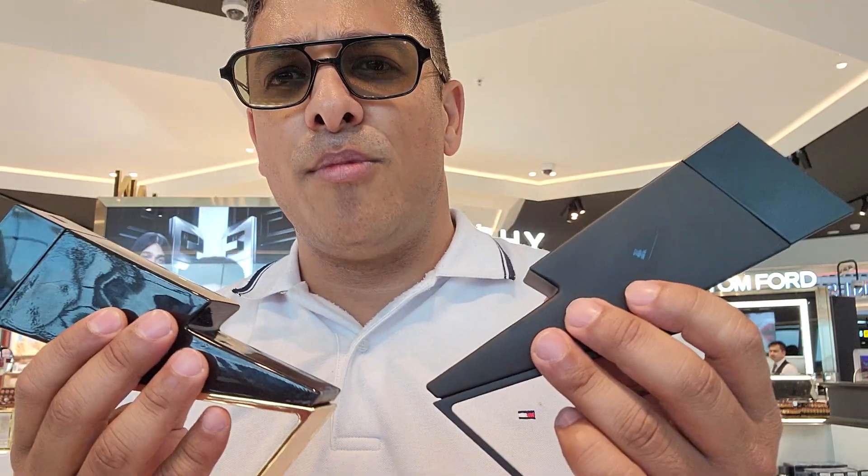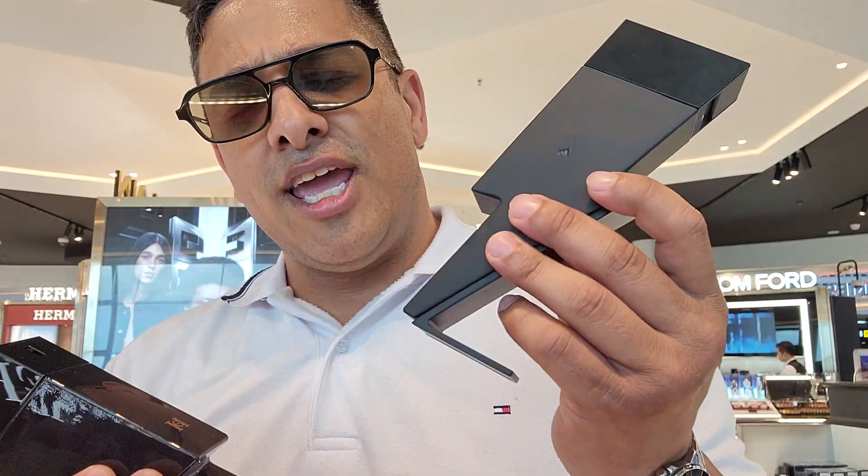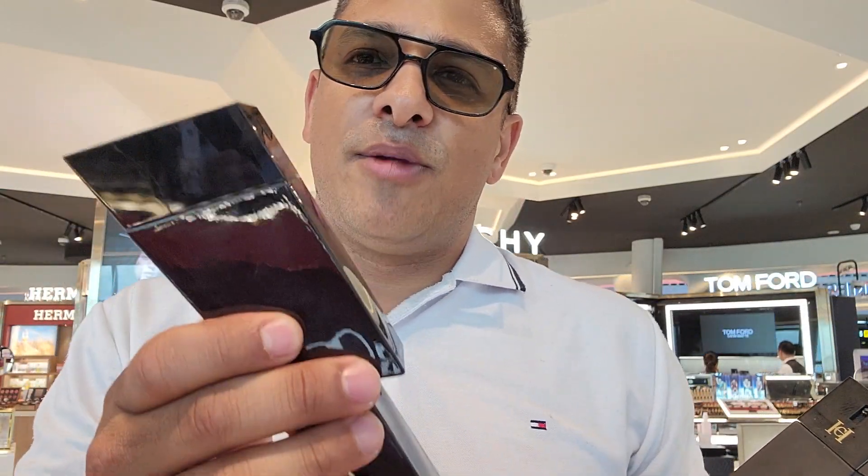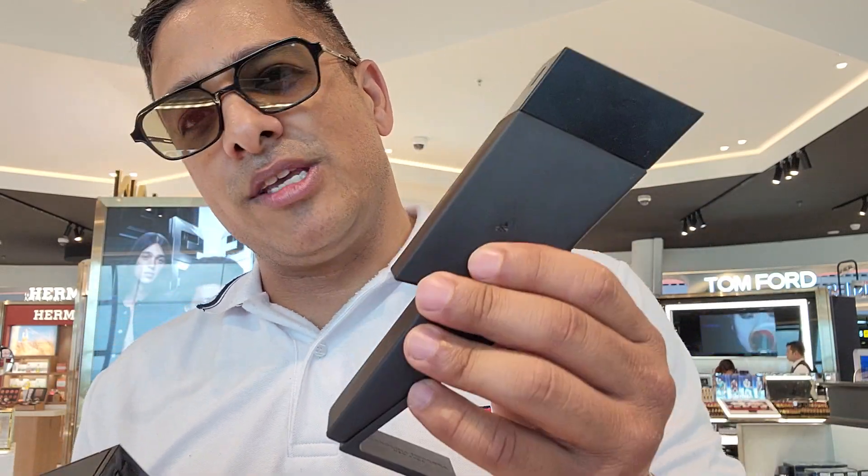Carolina Herrera Bad Boy — 2021 they came out with this one, and 2016 they came out with this one. Jeremy Fragrance is always talking about this one. This is the EDT, the Eau de Toilette, and this is the Parfum. I just picked this up.